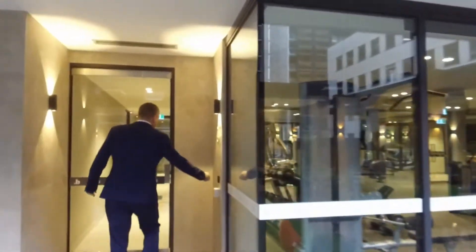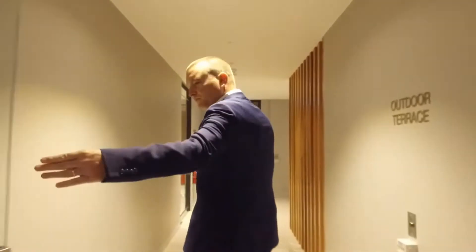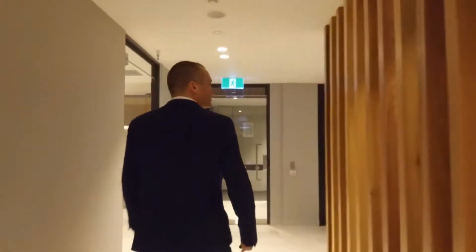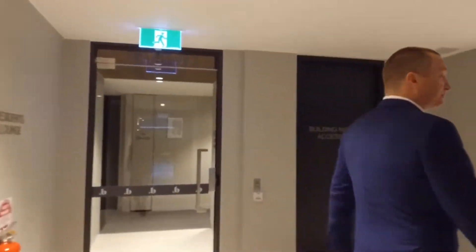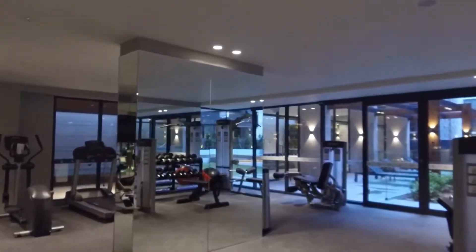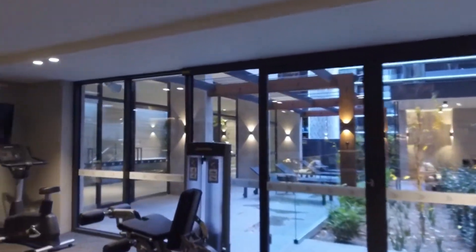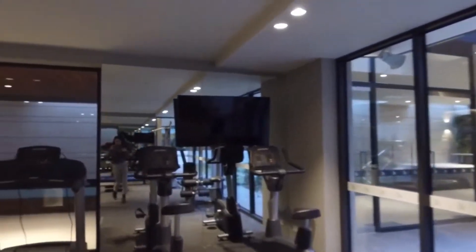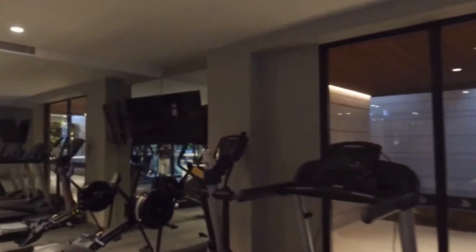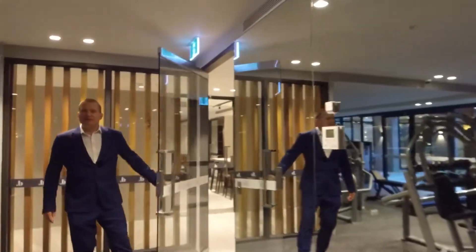Make our way back inside now. Around the corner you've got access to the gym. Top of the line Life Fitness equipment here — this is the stuff that you see in your professional gyms. It's all been designed to make sure that you're having the maximum enjoyment living at Botanic Melbourne.